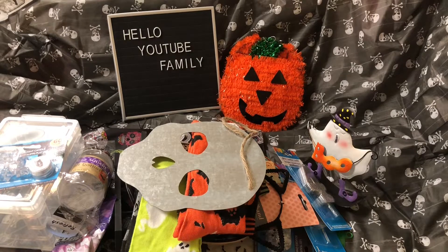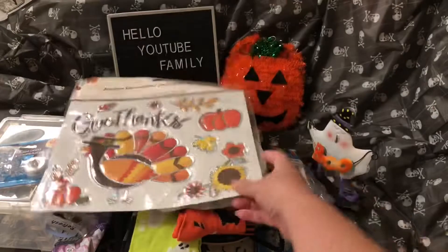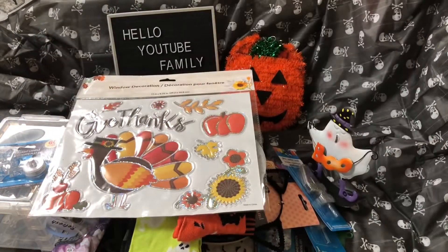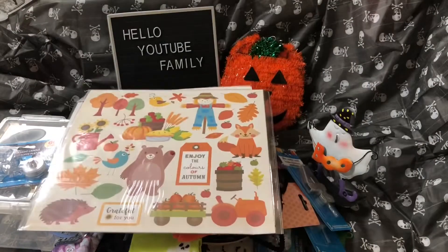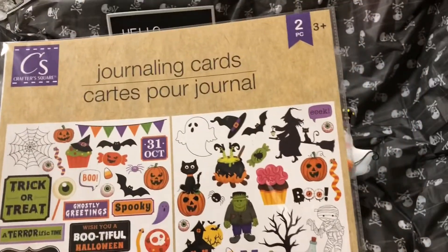So I got these decorations that say 'Give Thanks' — wall decorations. And I thought this was cool: I got a decorative card stock. Look how cute — there's a bear, a fox, a scarecrow. These are so freaking cute. And then I got the Halloween one. This is for journaling cards or whatever you want to do with them. So I got just one of each.